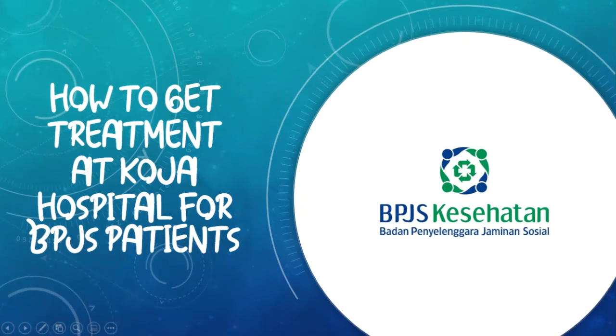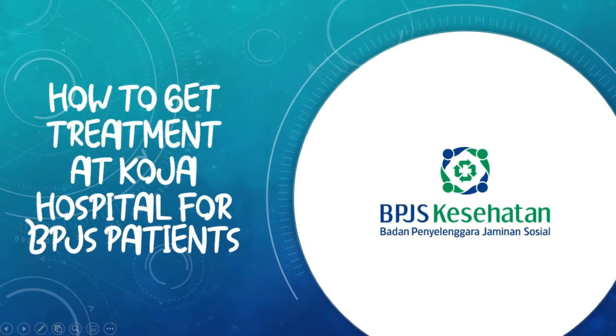This time, I want to tell you about how to get treatment at Koja Hospital for BPJS patients.